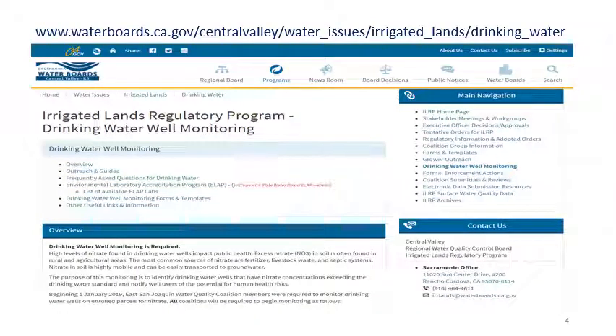We have updated our website with a new drinking water well monitoring webpage. Information on the drinking water sample requirements, ELAP laboratories, available forms, and frequently asked questions can be found there.